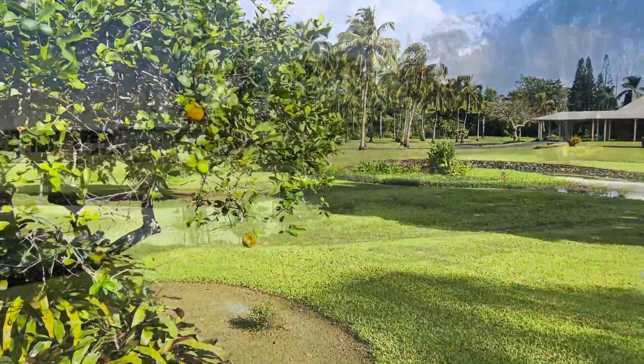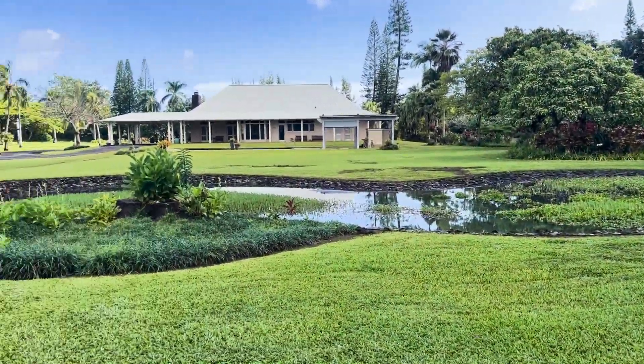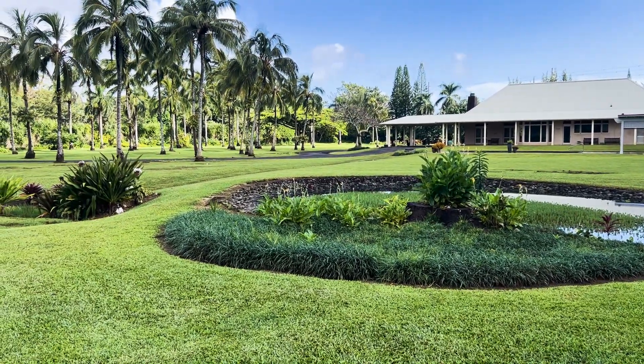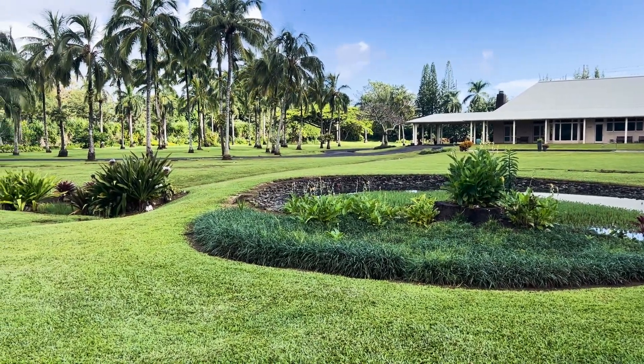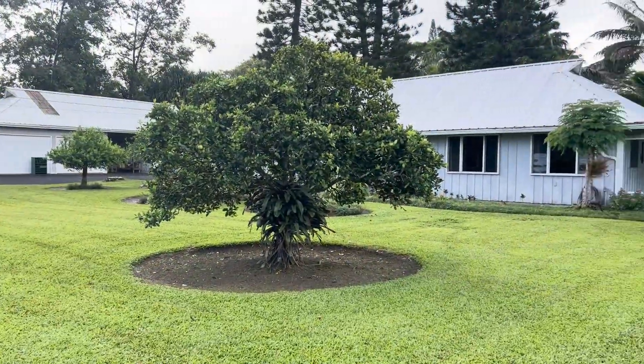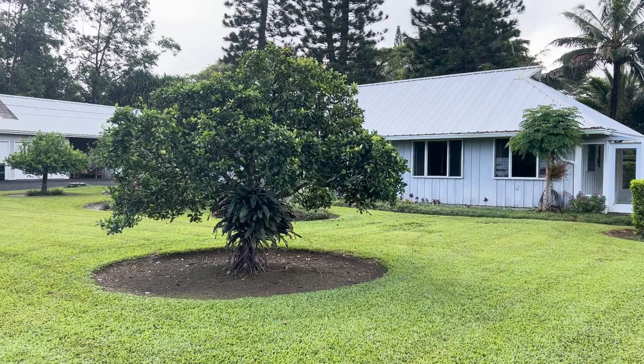Another very compelling feature of this property is that it can be CPR, or condominiumized, meaning that you could effectively subdivide the property and split it in half — selling this house separate from the main house.